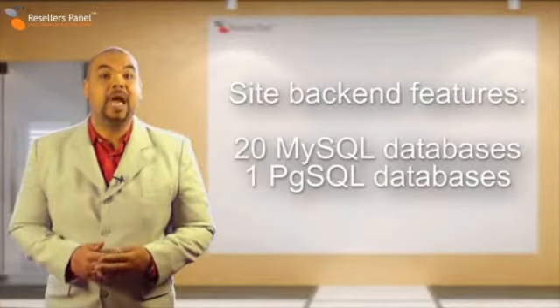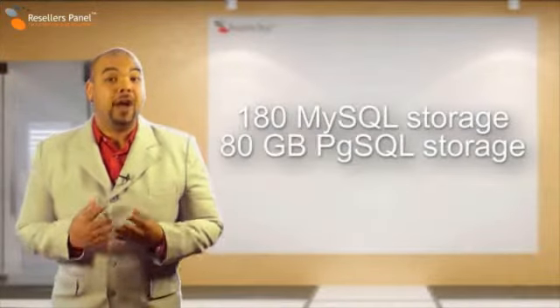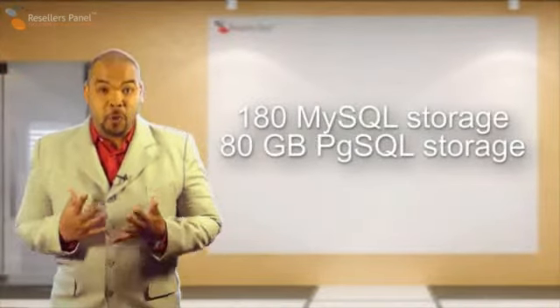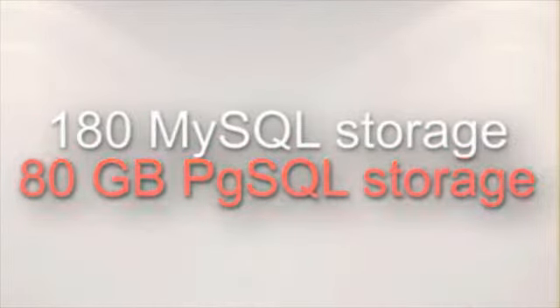With the semi-dedicated plan one you get up to 20 MySQLs and one PostgreSQL database. ResellersPanel gives you an excellent database storage capacity of 180 megabytes for your MySQL operations and 80 megabytes for PostgreSQL.